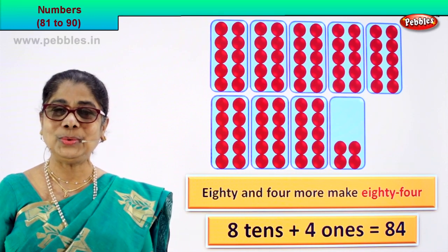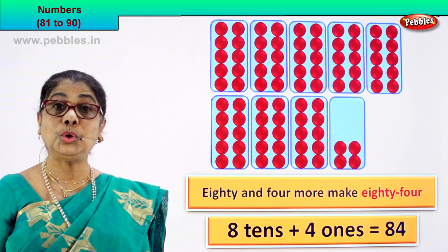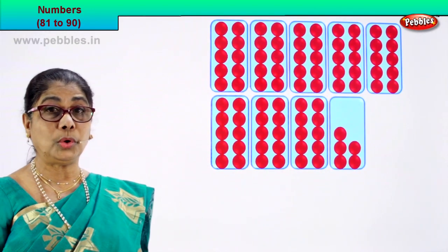Did you enjoy counting? Good. Shall we go to our next numeral? Look — look at the boxes. Let's count them all.